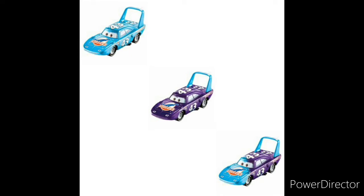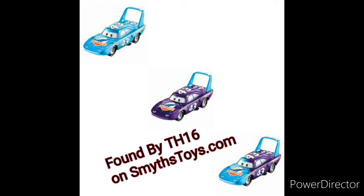First off, we have Color Changer Mr. The King. I think this is the first time he's being released as a Color Changer — I might be wrong. On the screen right now, you will be seeing how I found these. I didn't really find these, so credit to whoever found them.